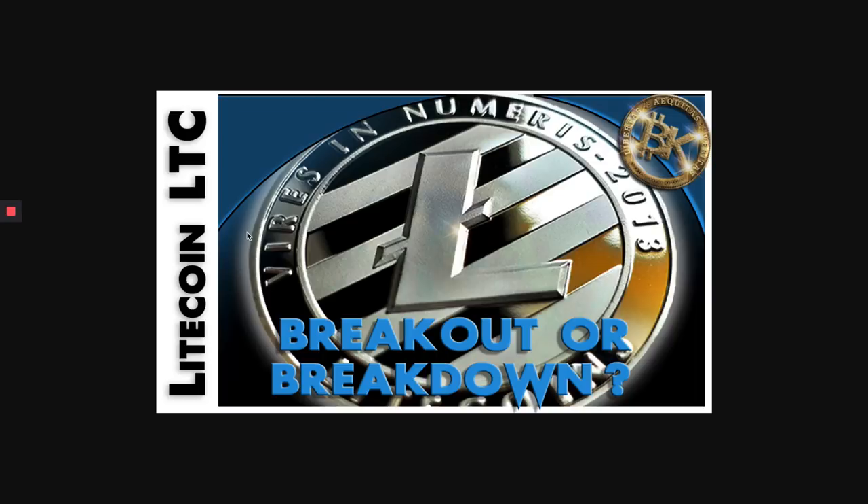My people, my people, it's about that time. Today is Friday, March 29th. We're going to be looking at LTC to the BTC on a 343, compliments of the Boss Method. My name is BK, the crypto trader, also known as the boss of these charts.